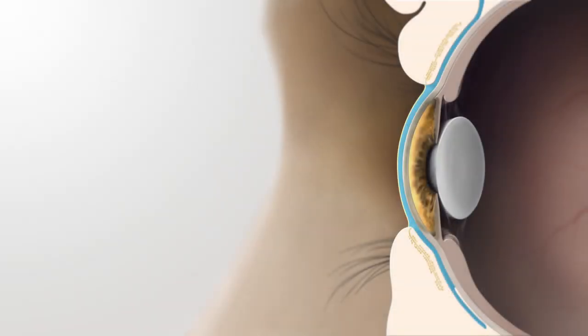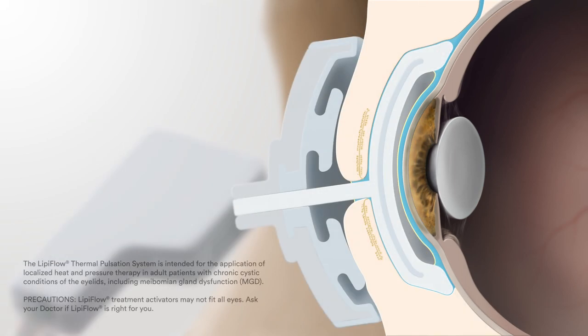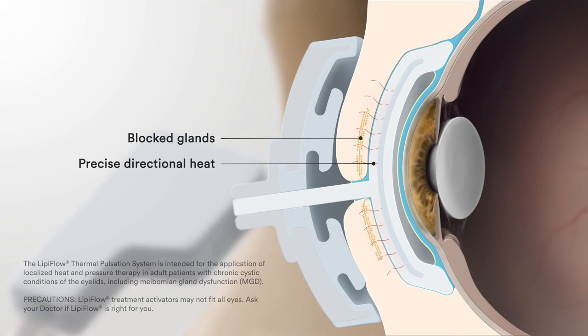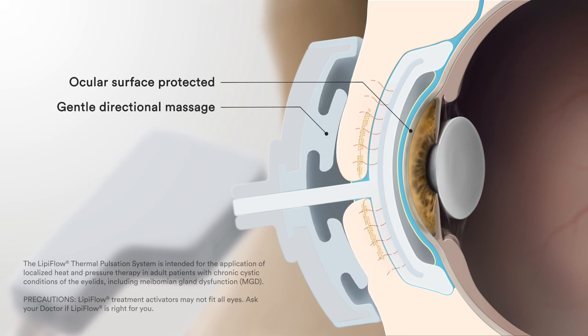If you do have MGD, a key component of your disease management will involve clearing the blocked oil from your glands. To do this, we recommend Lipiflow, the preferred in-office treatment for MGD. It's a safe and comfortable 12-minute treatment where we apply a certain amount of heat in the right place while gently massaging the glands at the same time. The device is placed gently on your eye where it will precisely heat all of your meibomian glands from the inner lid surface while protecting other parts of your eyes. Simultaneously, the treatment directionally massages oil out of your glands, clearing up blockages.